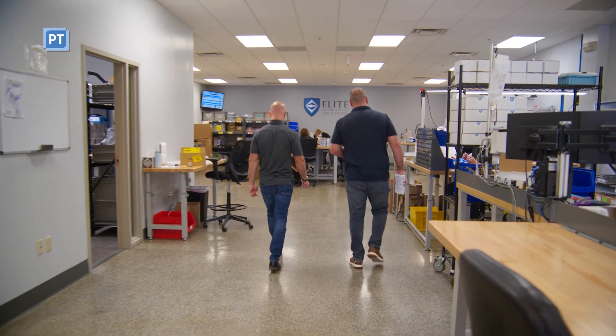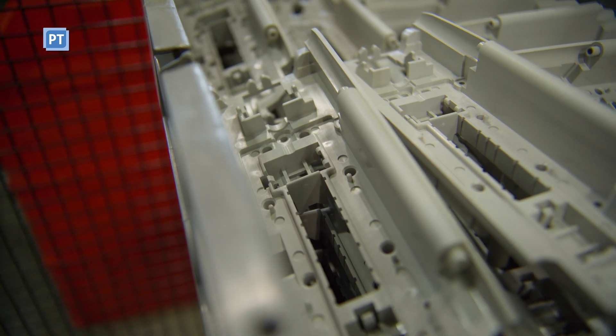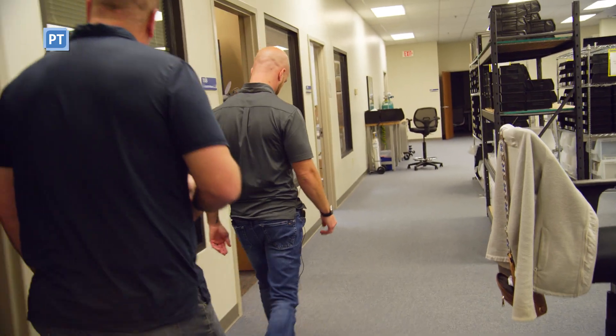Hey everybody, this is Tony DeLigia with Plastics Technology Magazine. In the January issue, PT visited Elite Precision Plastics for our monthly on-site plant tour feature. Our tour was led by Justin Heilman, Chief Strategy Officer at Elite Precision Plastics.